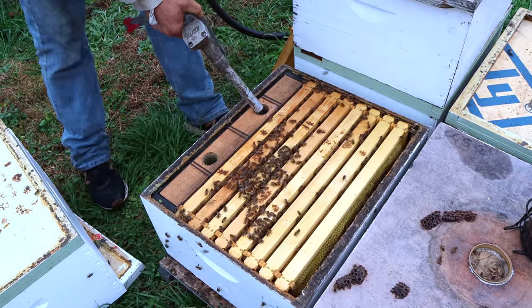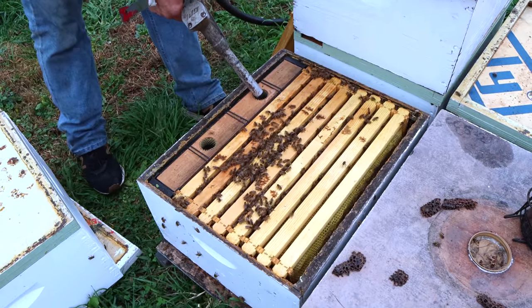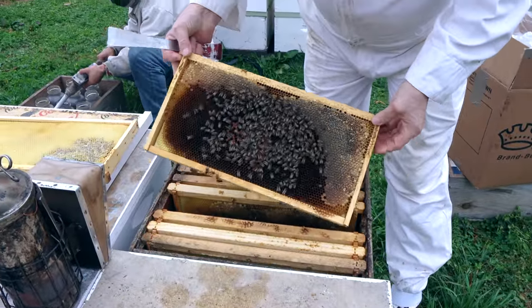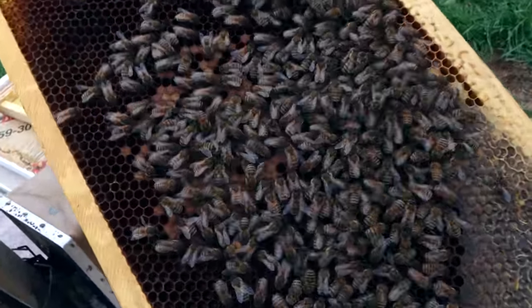This is so weird. First feeder of the season and it's only late December — two days after Christmas. Just the way it is. Even the little overwintering nukes are raising brood.